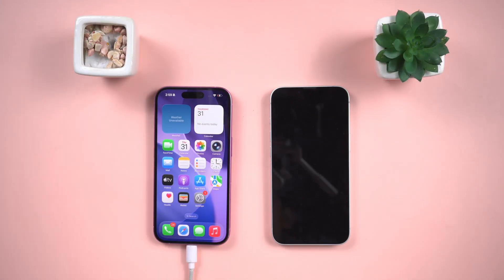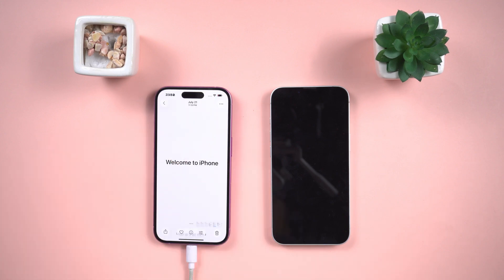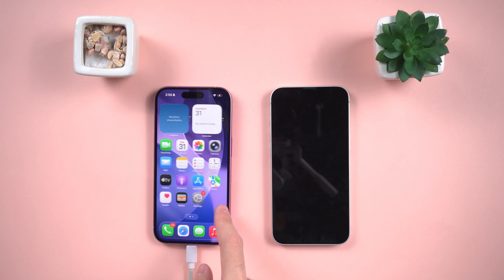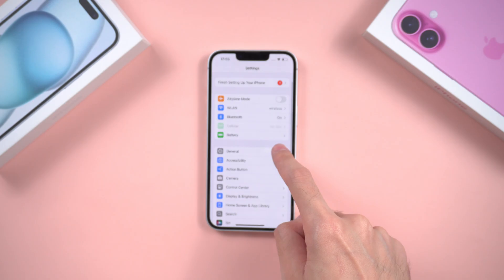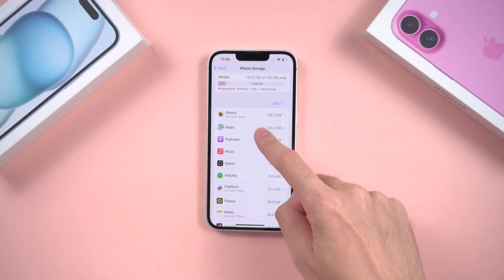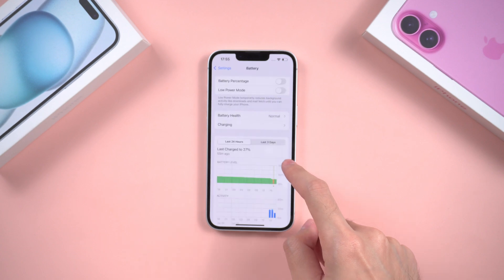If none of these methods work, there's a chance the issue is hardware-related — like a bad battery or a damaged logic board. At that point, it's best to contact Apple Support or visit a trusted repair shop. Here are some quick tips to avoid this headache: always keep at least 5–10 GB of free space on your iPhone, and check your battery health — if it's below 80%, it might be time for a replacement.